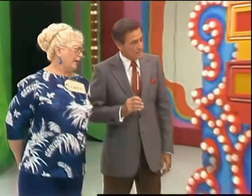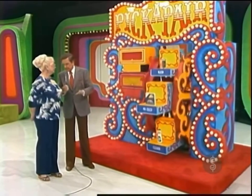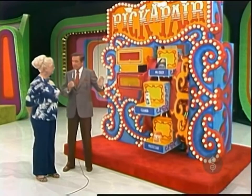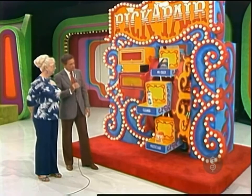It's a prize package worth $2,899. Now, Frances, as these products go around here, I want you to look them over very carefully, because the game is called Pick a Pair. The idea is to pick a pair of products that have the same price, and you win the prize. Got it? Mm-hmm. Okay. John, you tell her about the products, will you?